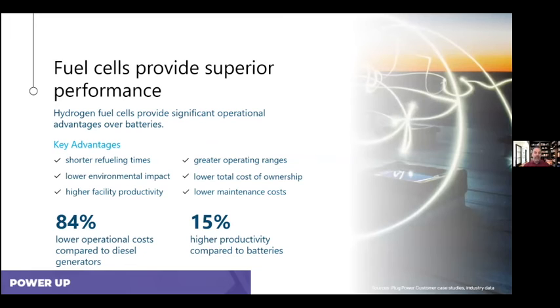When it comes to high-use vehicles like material handling equipment, fuel cells are the superior source of energy for your electric vehicles. If your material handling equipment is operating two or three shifts a day, five, six, or seven days a week, there really is no time to adequately charge and maintain your batteries. The advantage of fuel cells is shorter fueling times, lower environmental impact, higher productivity, greater operating range, and lower cost of ownership. Using fuel cells can help get you into a sustainability program for your material handling equipment in an affordable way.